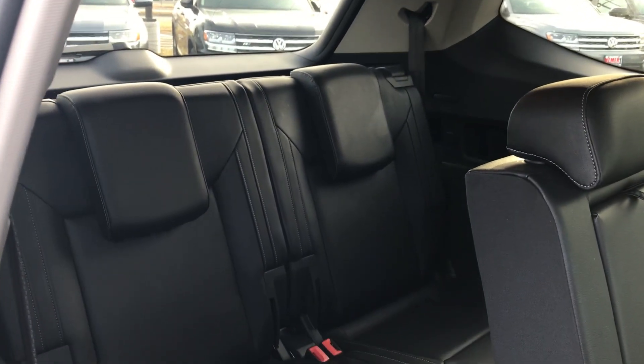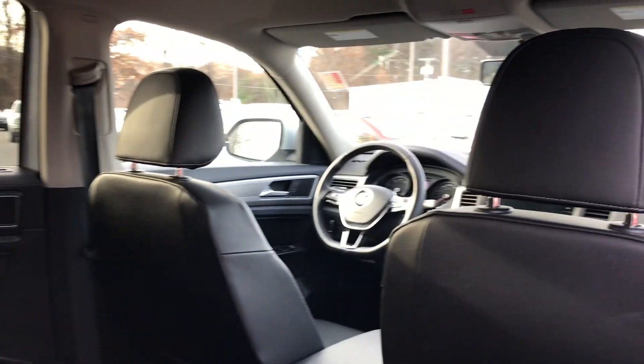Leather interior. Flip the rear seat here — you can see seating for two in the back, three in the middle, and two in the front, so a seven-passenger third-row vehicle.